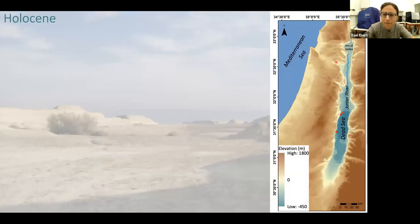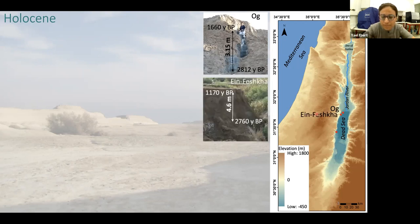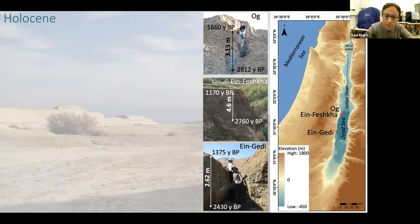I sampled in my PhD three microcanyons from different locations along the western shore of the Dead Sea. Looking at this map, here we have the Sea of Galilee, here we have the Dead Sea, and the main source of fresh water to the Dead Sea is the Jordan River. My outcrops are here: the first one, Og, sits in the northern part of the Dead Sea. Five kilometers south is Enfeshka Springs, and 40 kilometers south I sampled from En-Gedi, one of the canyons at En-Gedi Spa.